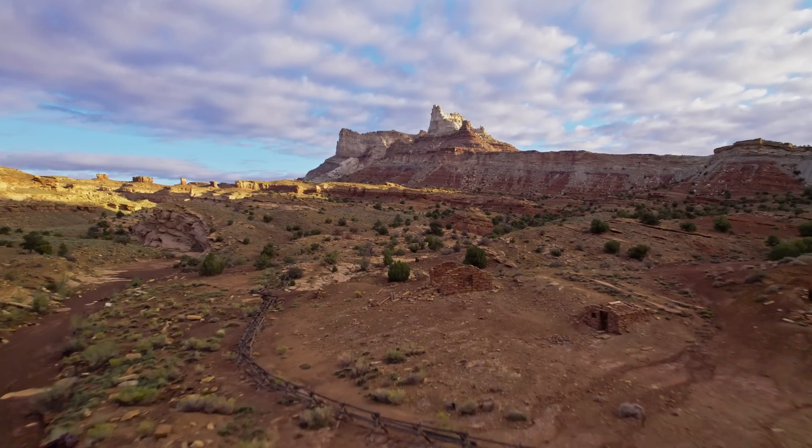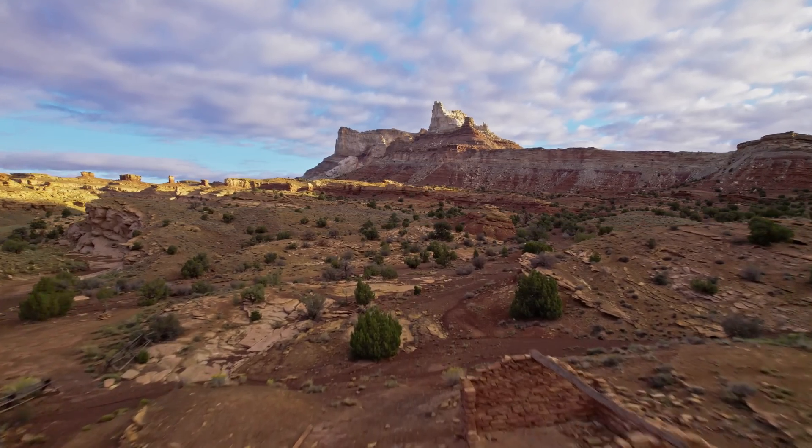I just got done flying the drone around a little bit and got some pretty sick shots, because the sun is really popping this morning with a really good light.